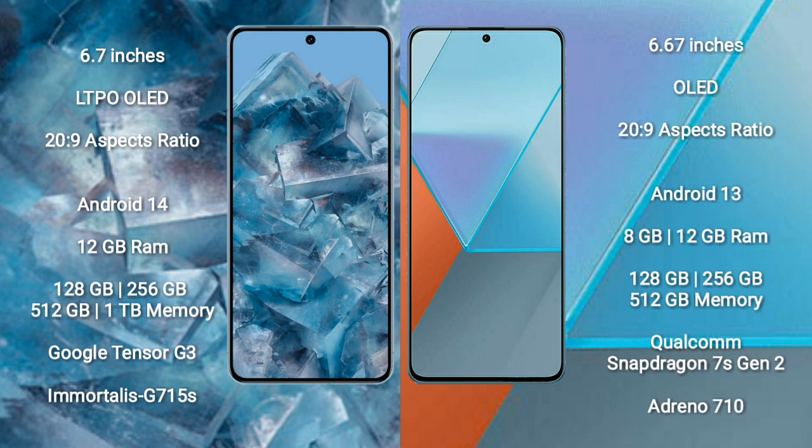The Google Pixel 8 Pro runs on the Android 14 operating system, while the Xiaomi Note 13 Pro runs on Android 13. The Google Pixel 8 Pro comes with 12GB RAM and 128GB, 256GB, 512GB, or 1TB internal storage options.